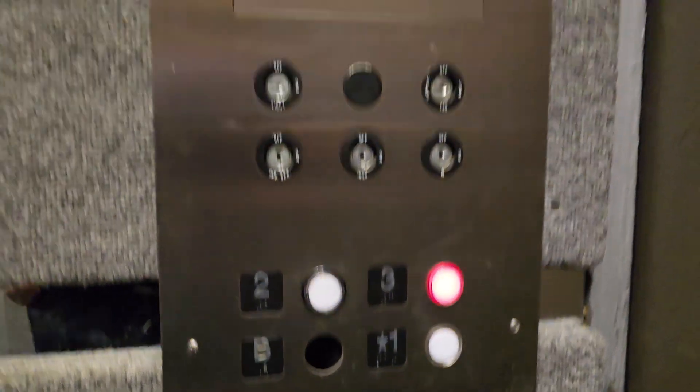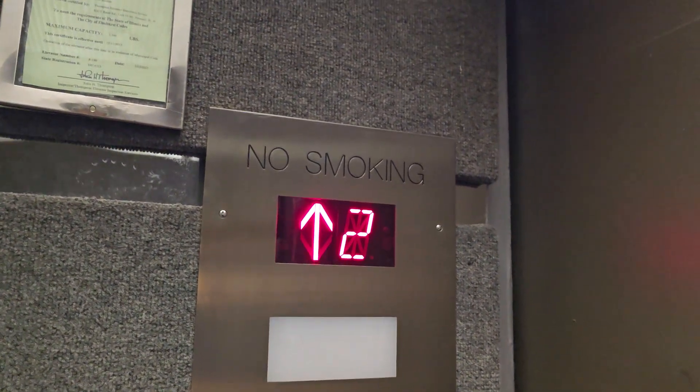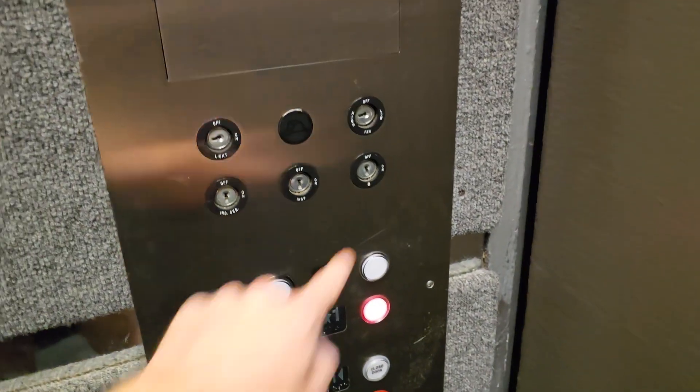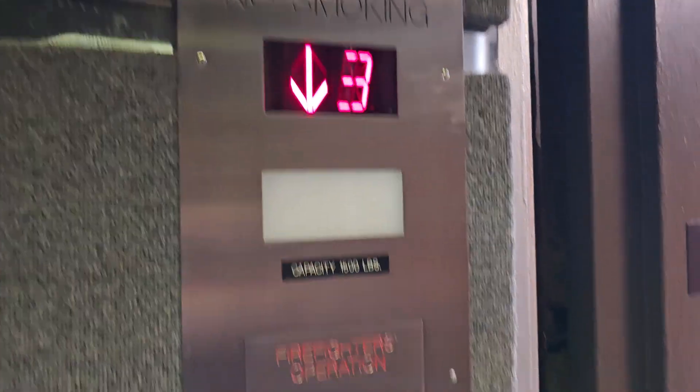It looks like the basement button was removed. Weird. It's interesting because this is the lockout for the basement. Let's go back down.